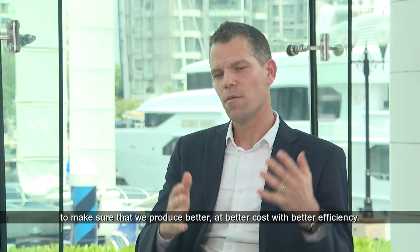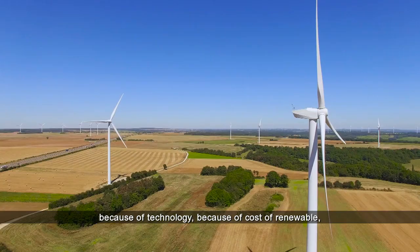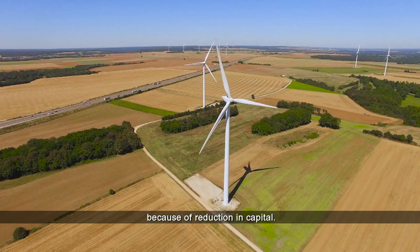By 2030, hydrogen will become way more competitive than it is today — because of technology, because of the cost of renewables, and because of reductions in capital costs and the like.